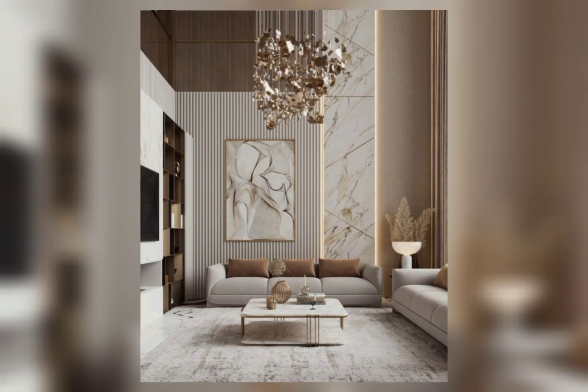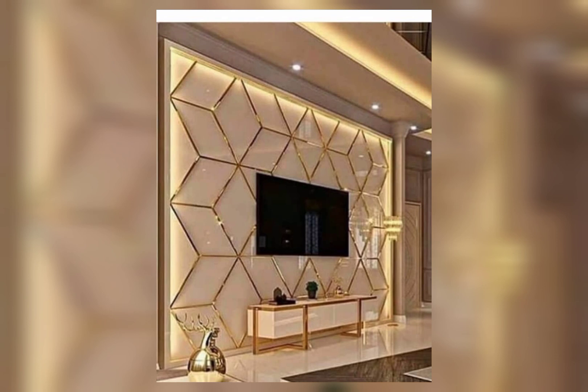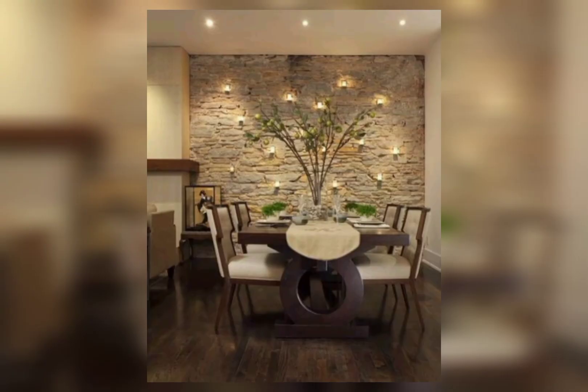Install floating shelves to display decorative items such as sculptures, vases, or books. Mix different sizes and shapes for an artful arrangement.